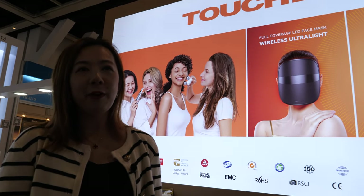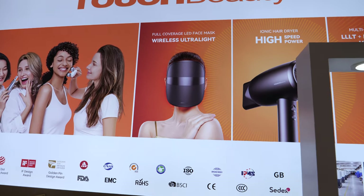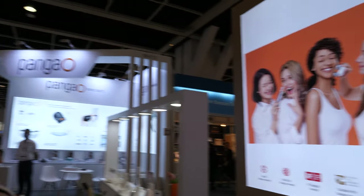Hi, I'm Catherine, from Touch Beauty. We are located in Shenzhen and our brand is for beauty and personal care devices — we are the leader of this industry. We are the number one. So you have a lot of interesting products for the beauty industry? Yes, exactly.